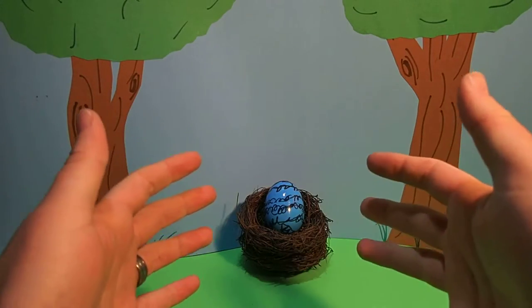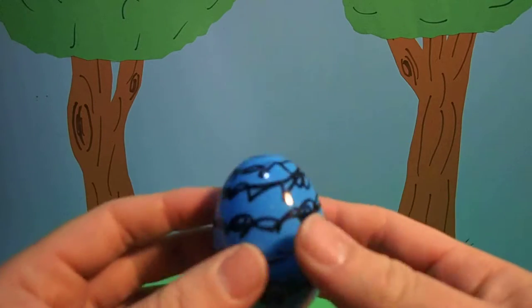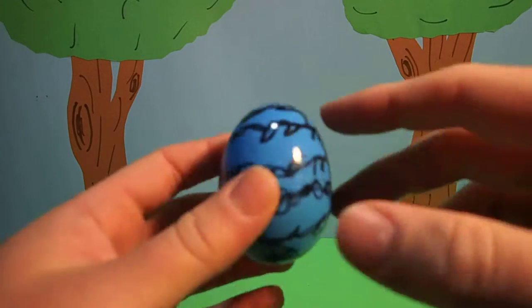Hey everyone, Dr. Magic here with another magic egg. This is a cool egg. This egg is blue with black squiggles on it.